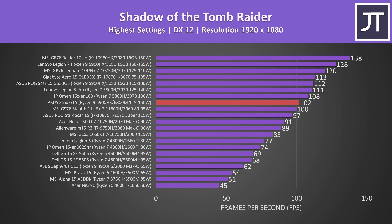Shadow of the Tomb Raider was tested with the game's benchmark at max settings, and the Strix G15 is in the same position out of this selection of laptops. The results aren't crazy, but above 100 FPS at max settings is still a nice result, and the 6800M is around 48% ahead of the 5600M from last generation — pretty nice gains in just a year.